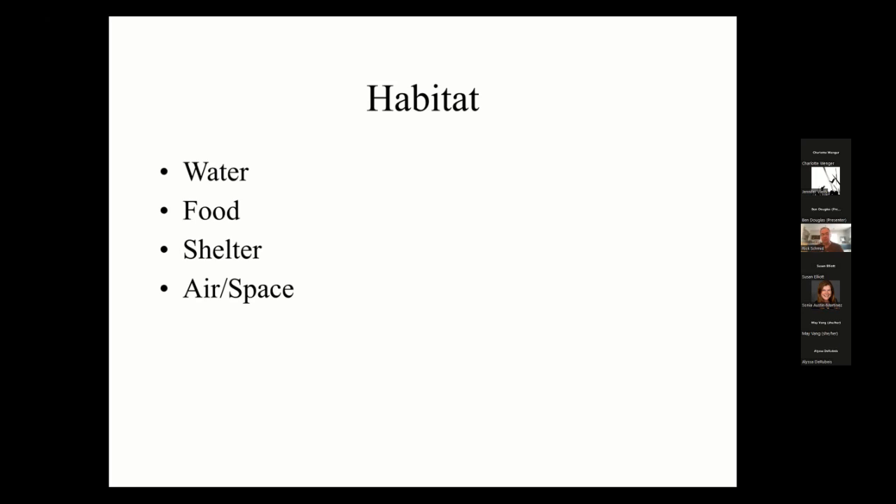As you remember from grade school, a habitat includes water, food, shelter, and space. In order to attract the maximum number of birds to your yard, you want to cover all four of those elements.